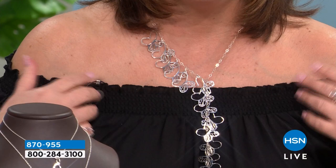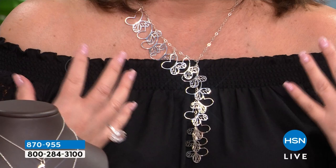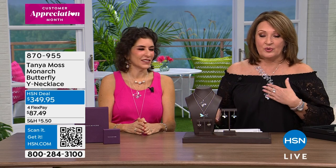This is all handcrafted, all handmade in Mexico. It is so shiny and brilliant and beautiful. If you'd like to order it, there it is — $349.95. I know you sell this around the world and I know this is the best value you can find on this beautiful necklace. It is a signature piece in your collection for sure.